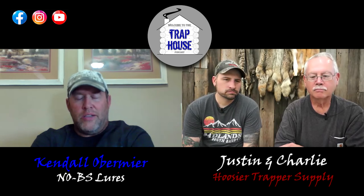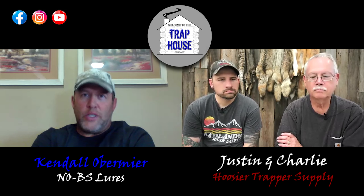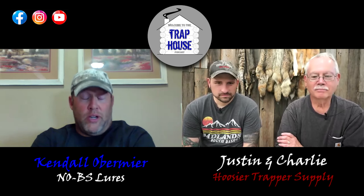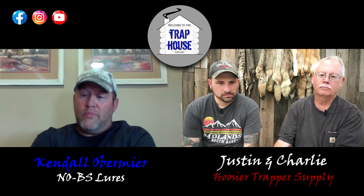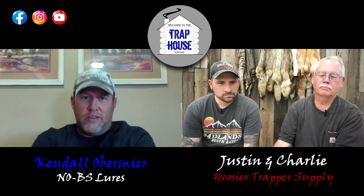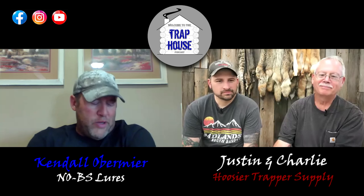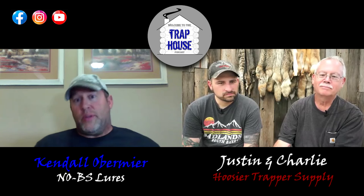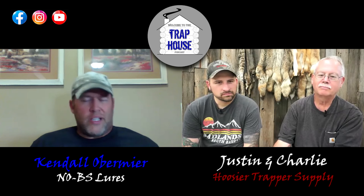What really got me into trap building and manufacturing is I wasn't happy with what was out on the market. I was always a welder and tinkerer — always taking Duke traps and modifying them: putting a mink pan on, laminating the jaws. I said I was never going to build canine traps or beaver or wolf traps, but here we are full force.